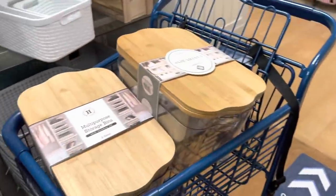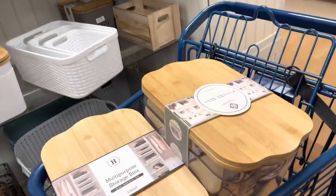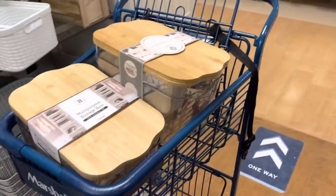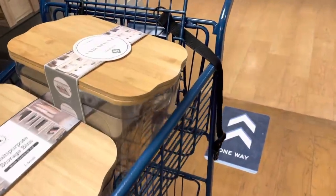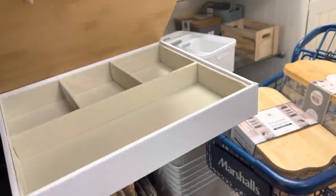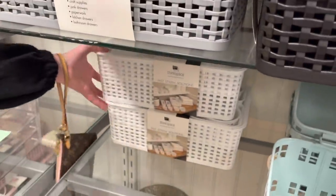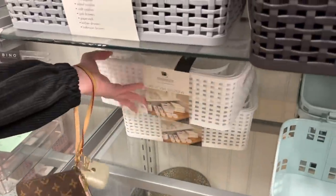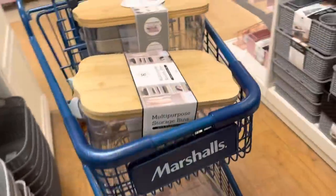We're in Marshall's looking for under-the-bed storage for Maya. She already has some but needs more. This is what we have so far — hey mom, do you think this should be good for like pencils and paper and stuff? Actually, no. They have this right here — this organizing set has a whole bunch of different pieces. They have different colors but this is what we have so far.